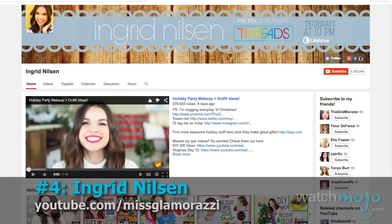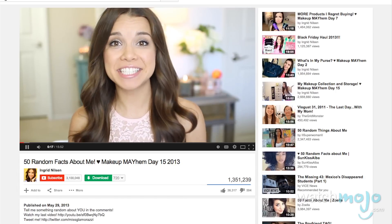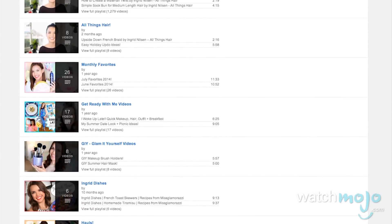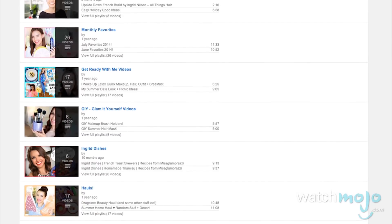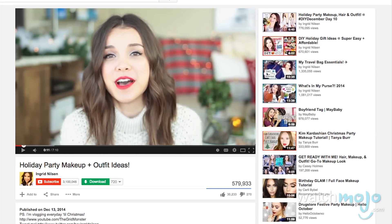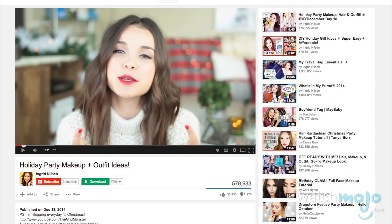Number 4: Ingrid Nilsson. Coming in at number 4 is another channel that covers a lot of the bases. Ingrid Nilsson's YouTube channel covers almost everything you'd come to expect from a makeup guru — she has tutorials, hauls, get ready with me videos, and DIY stuff. She's been nice enough to carefully arrange her channel into playlists as well, so there's never any need to sift through page after page looking for your favorite kind of video. Her channel is actually a bit of a cute success story, as she apparently had to overcome a fair amount of shyness before she had the courage to put herself up on YouTube. This gamble obviously paid off, because she now has 3 million subs.